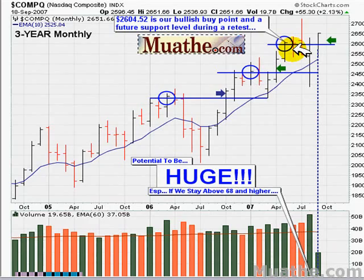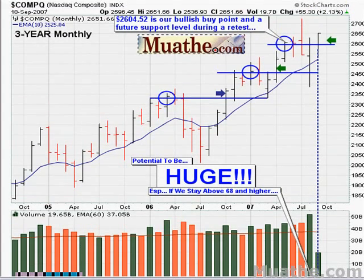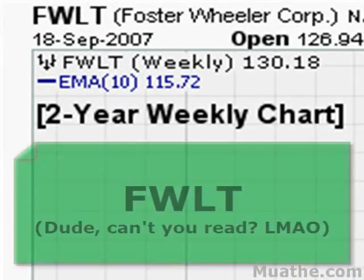We can use 2604, around that area, which is a prior monthly closing high, as a support level should the market retest this level. I also notice that the RSI on the monthly is moving above 68, which is just what we want for bullish stocks. So if you're long the market, you can have some sense of where the market is headed longer term.